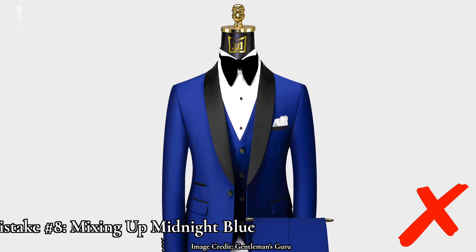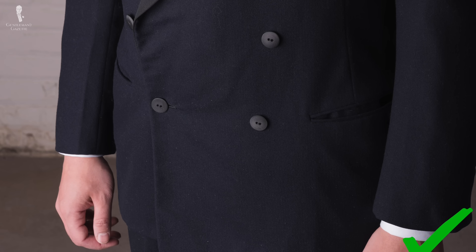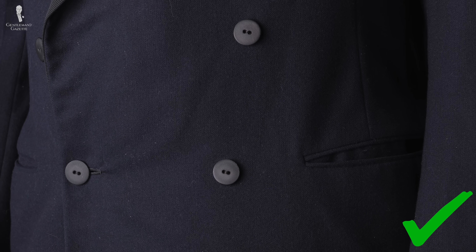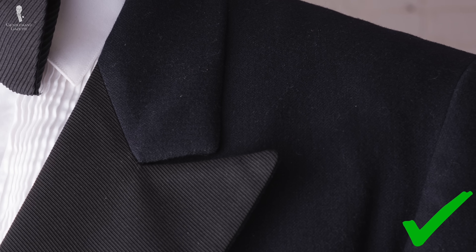Our number eight mistake today is mixing up midnight blue. Light from modern bulbs of a certain lumen factor can be absorbed by genuine black garments in such a way as to give them a sludgy gray or green cast. In the 20th century, this problem was solved by the adoption of midnight blue — an extremely dark shade of blue that very closely resembled black but reflected just enough artificial light so as to avoid any unpleasant optical illusions. It was said at the time to be almost blacker than black.